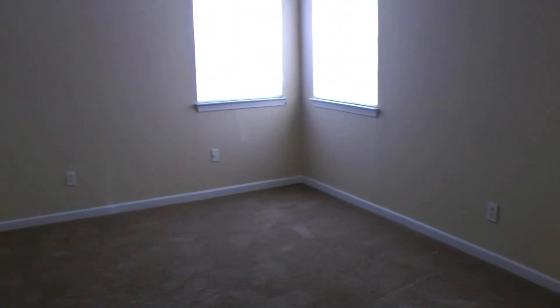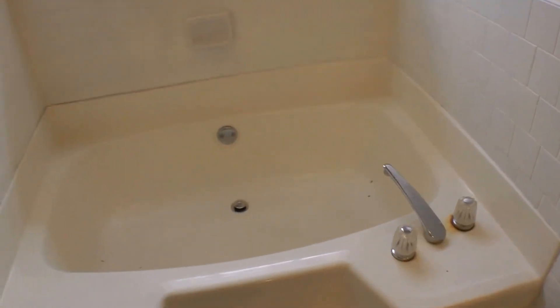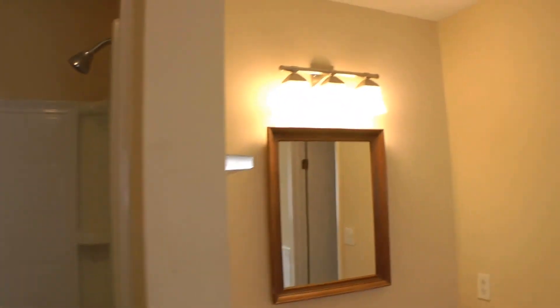And then we have the master, tucked away in the back, with two large windows and two closets. It has its own bath with a garden tub directly underneath the window, a separate restroom, a stand-alone shower, and a good size vanity.